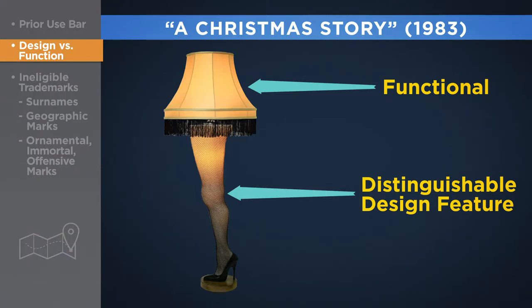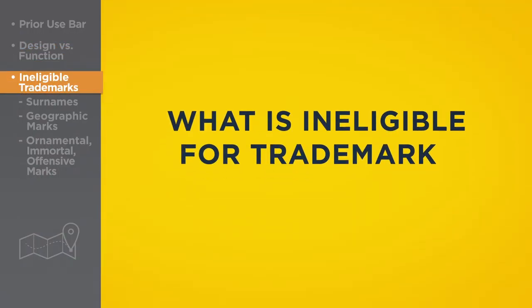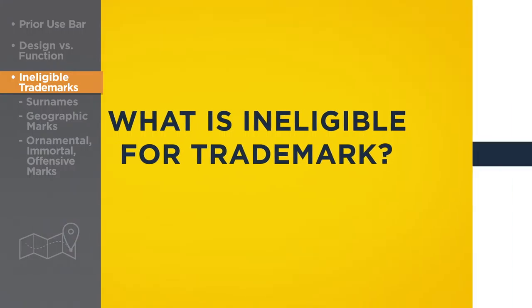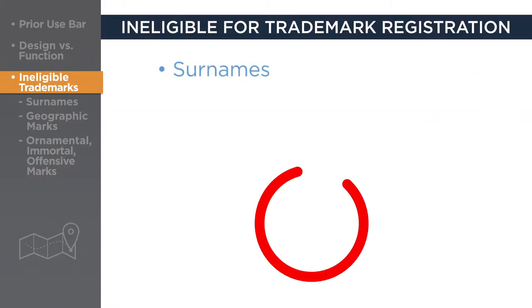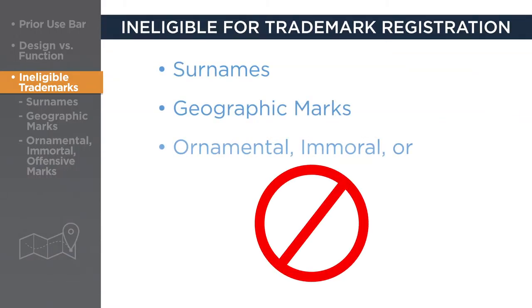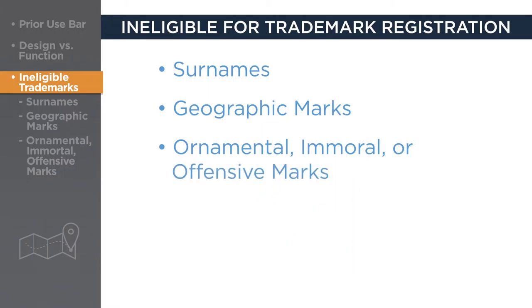It is, therefore, trademarked. What is ineligible for trademarks? Certain kinds of subject matter are generally ineligible for trademark registration. These are surnames, geographic marks, and ornamental, immoral, or offensive marks.